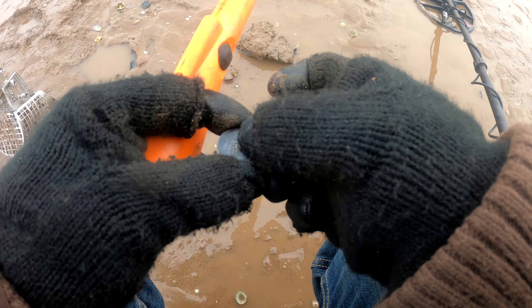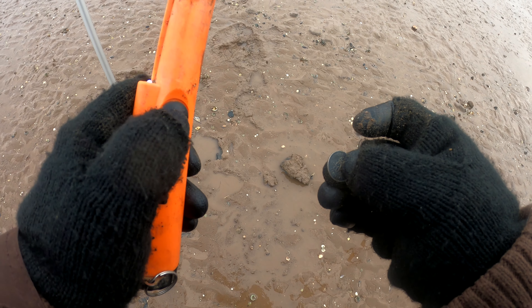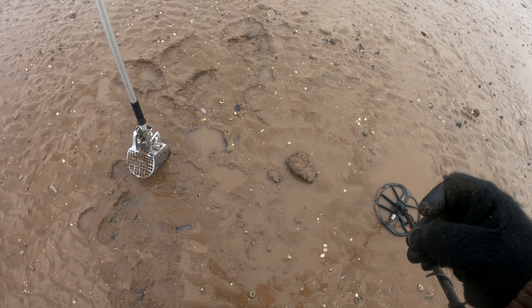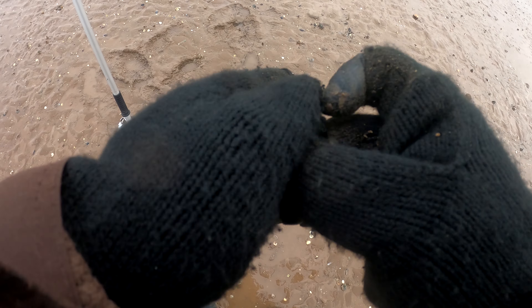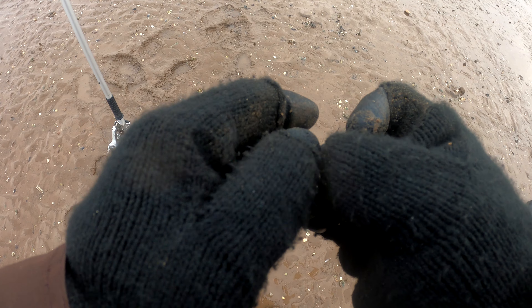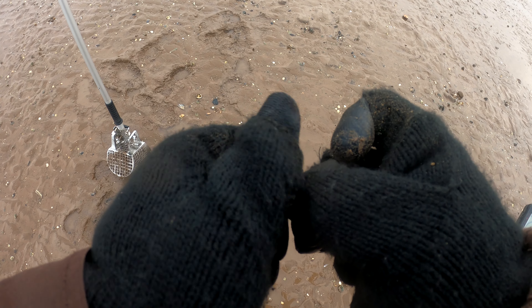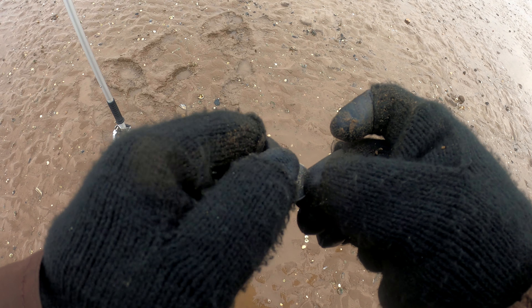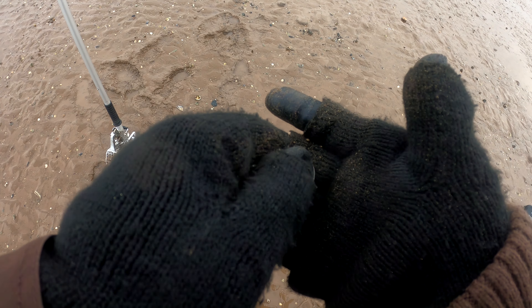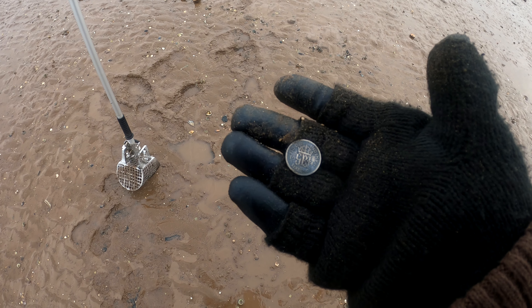Oh man, it's only 50% silver but still. I'm going to guess that's all George — yep, good day to you sir. 1942 silver sixpence — bring it on, nice!